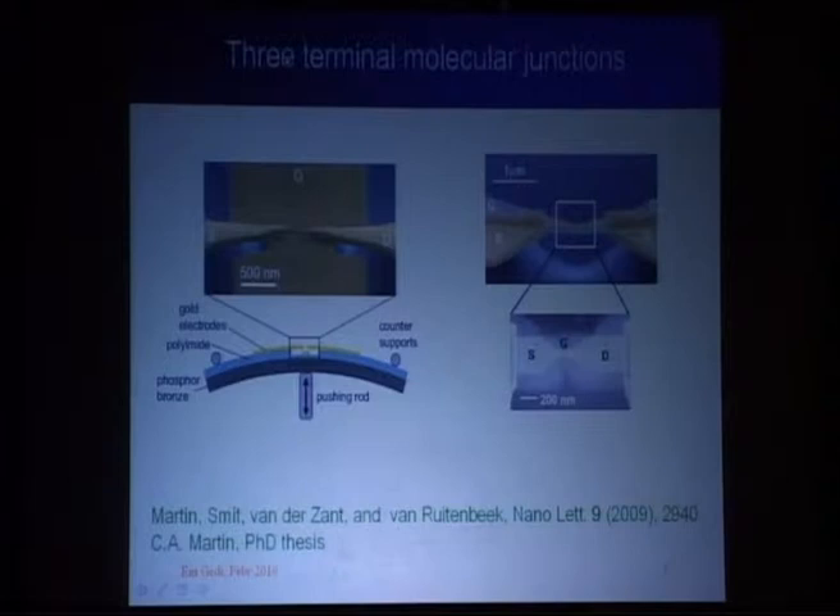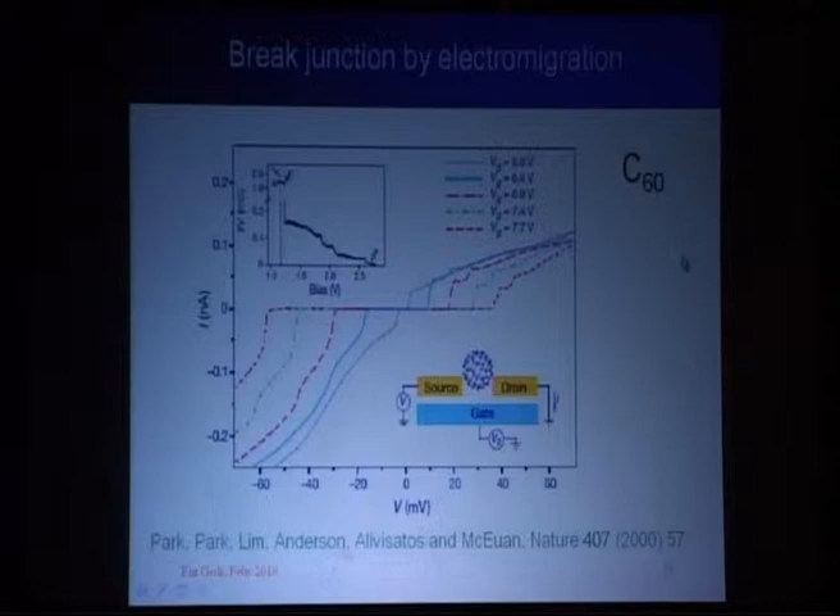That is interesting by itself because you can make a nano-mechanical device. But the more promising approach is making a sandwich of an aluminum gate electrode, aluminum oxide, and the gold electrode we're interested in, and we break the sandwich. The first experiments are on the way now and look really promising.